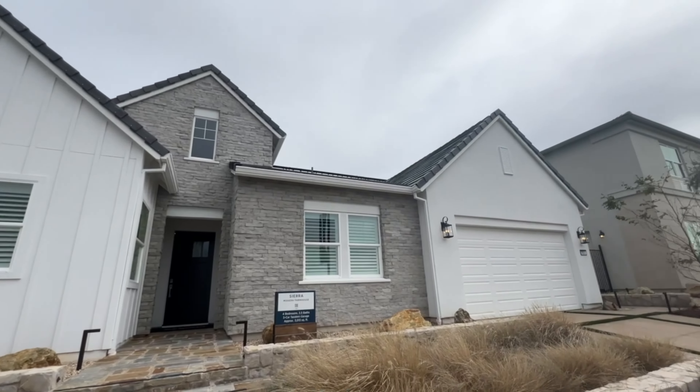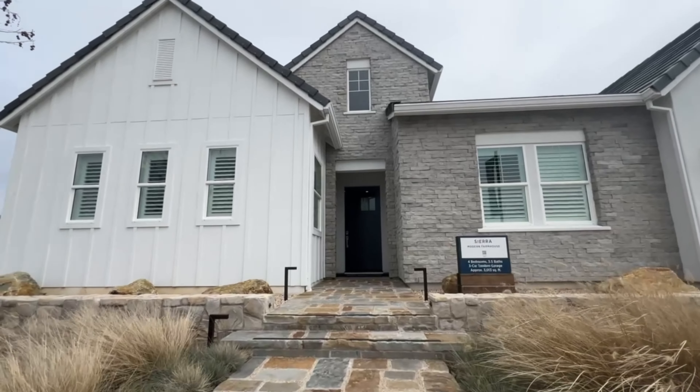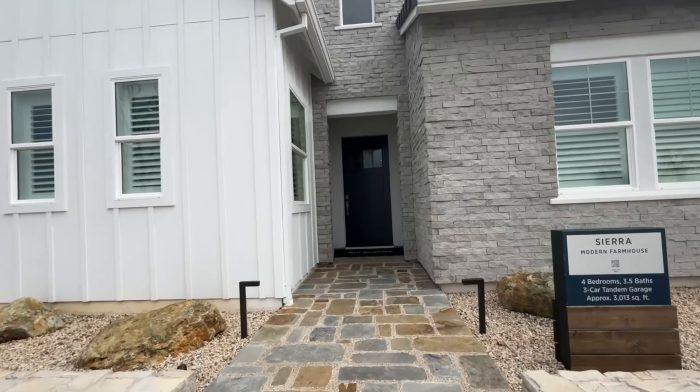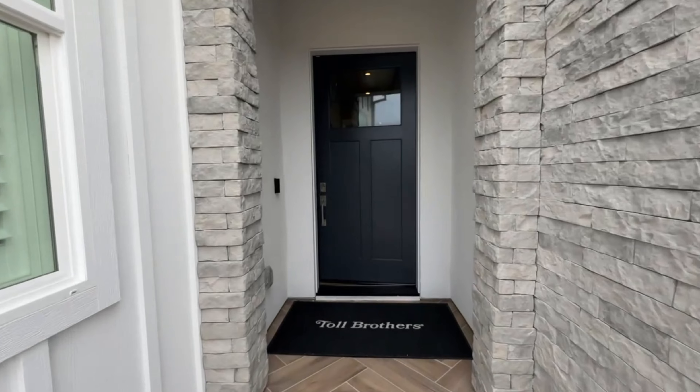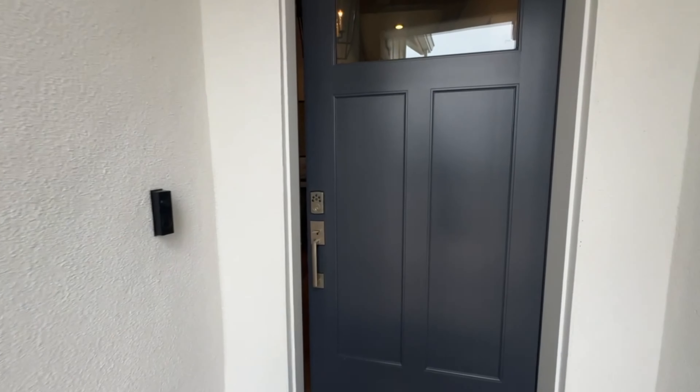All right, you guys, we are going to take a look at this beautiful single-story home. This is the Sierra Modern Farmhouse — four bedrooms, three and a half bath, a little over 3,000 square feet.